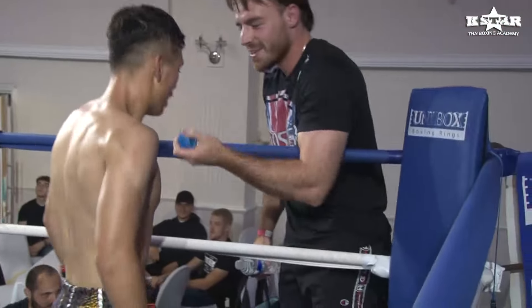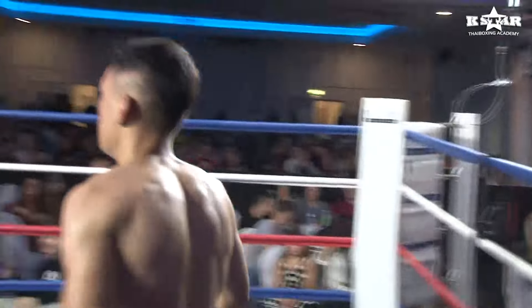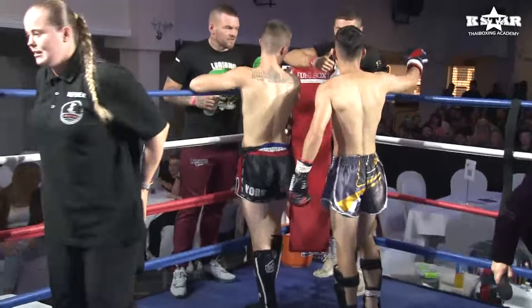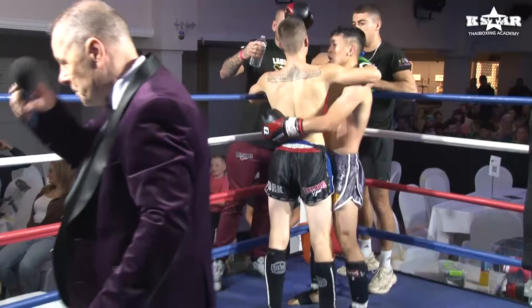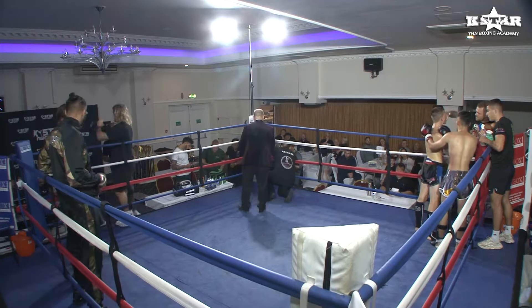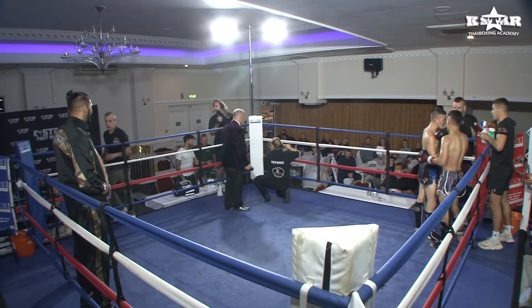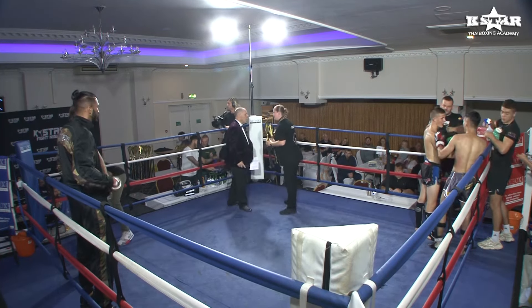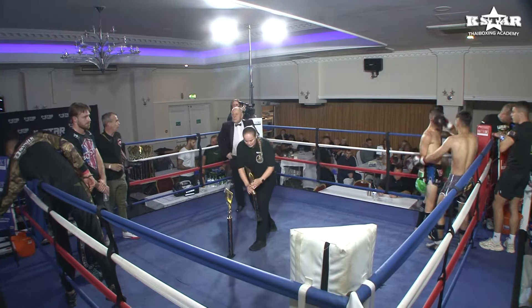Listening to his corner men, throwing the hands, bringing the guard up high, and then when the space was there, landing those thunderous, thunderous knees. Incredible — what a performance. Harry Smith, you have a fan right here. What a way to kick off the night. That's fight number one of the evening here at the K-Star Fight Night at the H-Suite in Birmingham.